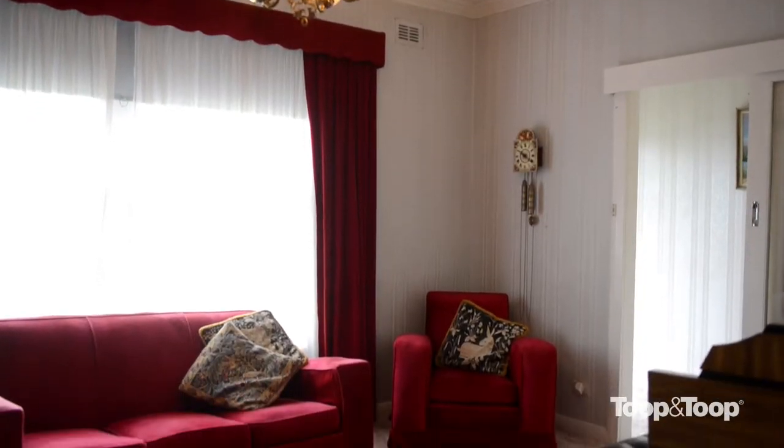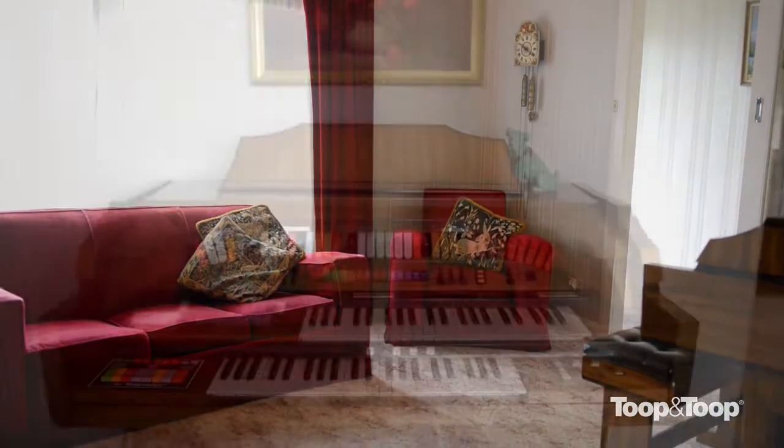Hi, I'm Becky Neal. Welcome to this fabulous place at number one Wellborn Street at Mitcham. It's a great property. It was built in 1961 and it's been in the same family all that time.